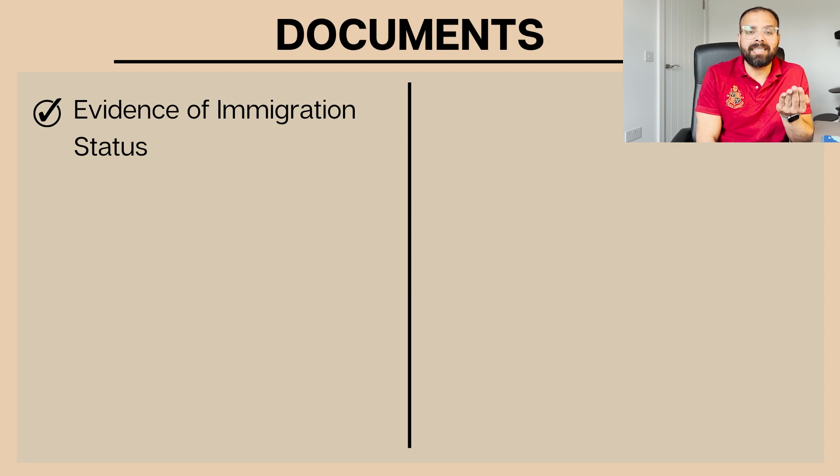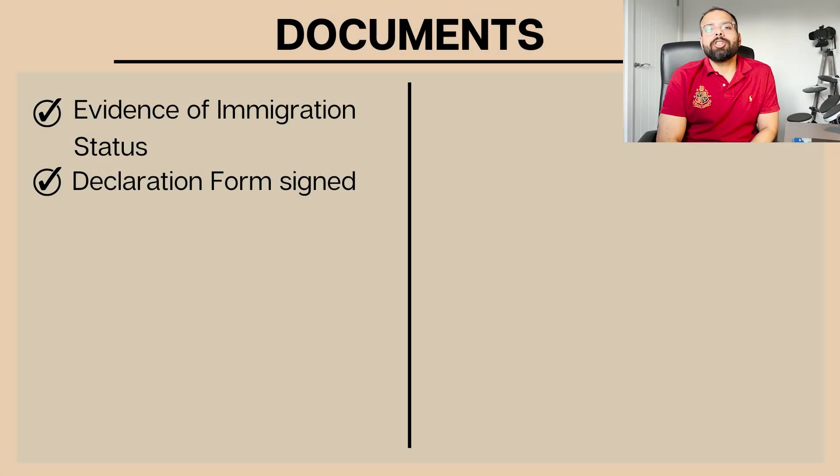In my case, I had lost my BRP and applied for a replacement, so I received a Home Office letter confirming my replacement BRP had been dispatched. That is the Home Office letter I provided. You can provide any Home Office letter - your extension letter or any correspondence confirming your name and details. This document will vary per person, but you should have received something from the Home Office confirming your immigration status.